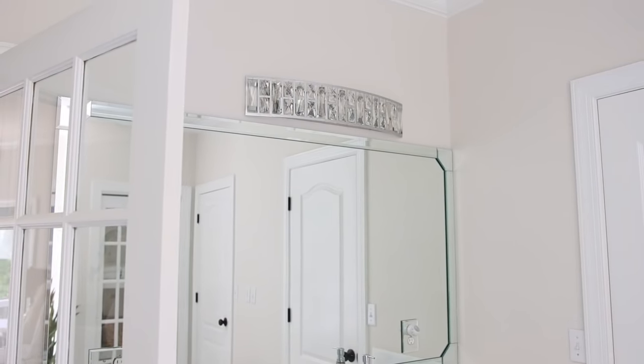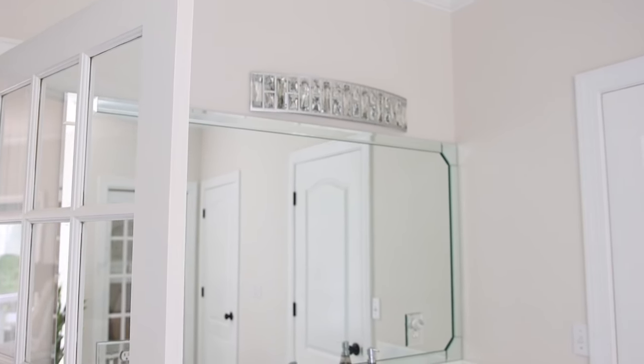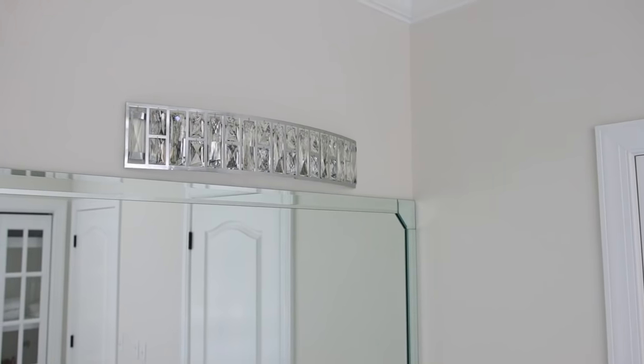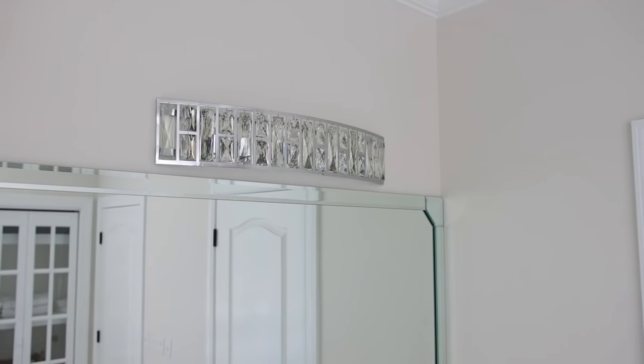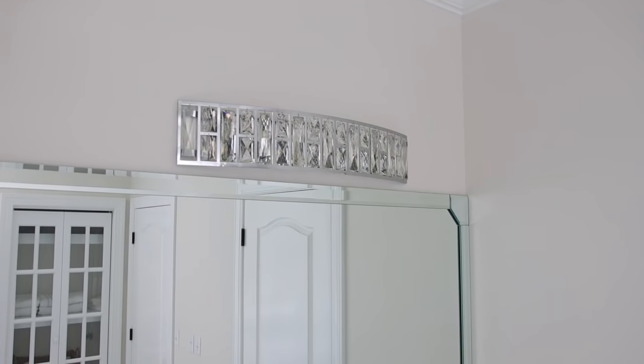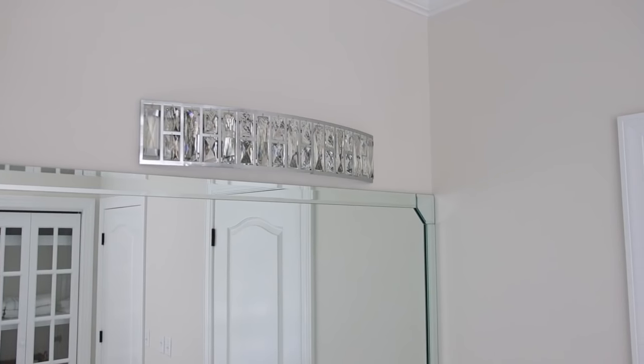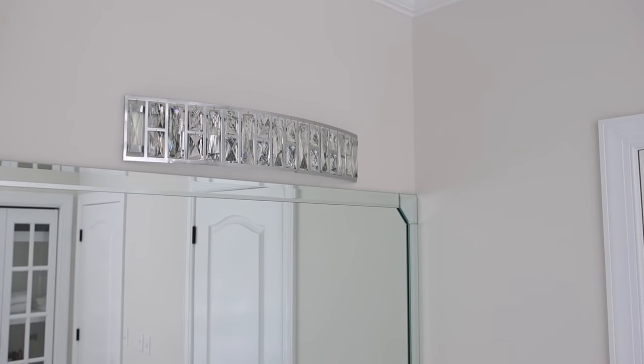Now moving on to the vanities — the light we have over the mirror is also from Home Depot. You guys know I love a touch of glam, so I thought these would be perfect. Home Depot also offers free and flexible delivery, as well as easy in-store and online returns, and you get free delivery on orders over $45.